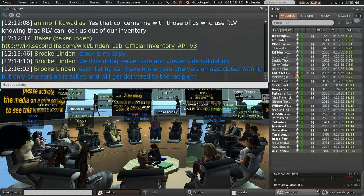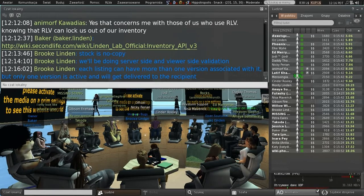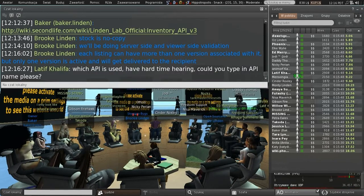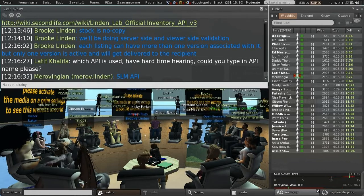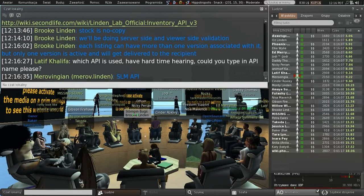There is also a notion of a version folder, which allows the merchant from the viewer to change from one version of a listing to another version. As for which API is used — it's the SLM API — I don't think we have a public version of this yet. But since it's called from the viewer, we're going to have to make it public somewhere.